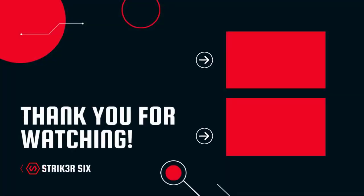Thank you for watching! I hope you liked this video. If it was helpful, please make sure to like, comment, and don't forget to subscribe.